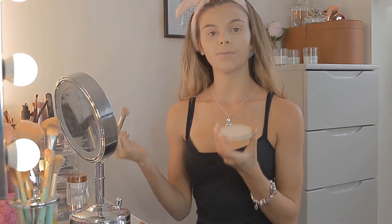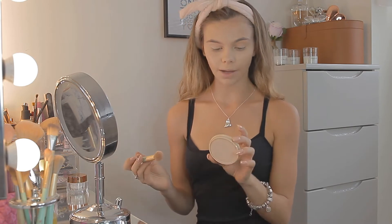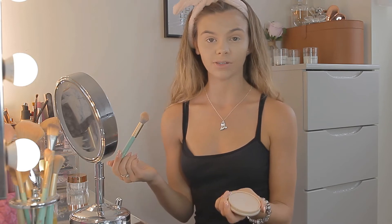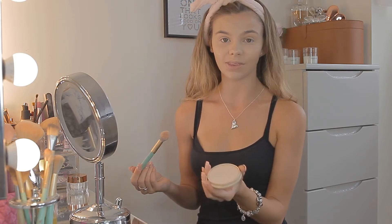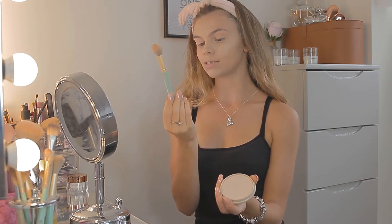Now my eyelids are nice and bright ready for the day. I'm just setting this with my favourite powder — this is amazing, it is just the Rimmel London Stay Matte powder in 003 Peach Glow. So many people rave about this because it's so affordable, and I've never felt the need to use a fancier powder. I pat this on my eyelids. I've got a little bit of a tan so it blends in with that nicely, and I tap it onto my eyelids with a medium-sized NEMA brush.